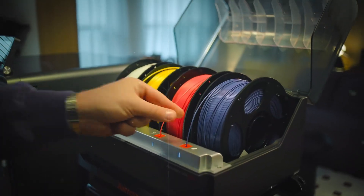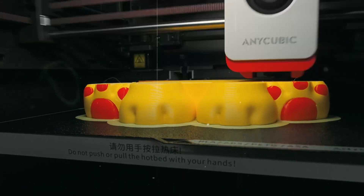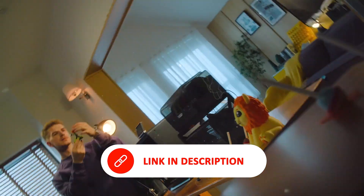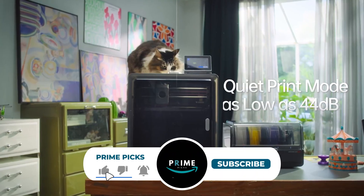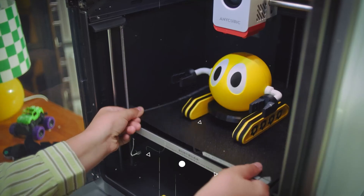In this guide, we'll break down each printer's strengths, from print quality and speed to material versatility, user experience, and design, making it easier for you to find the perfect 3D printer for your specific needs. Be sure to check the description below for the latest deals. Now let's dive in and discover which 3D printer is the ideal fit for your creative or professional projects.